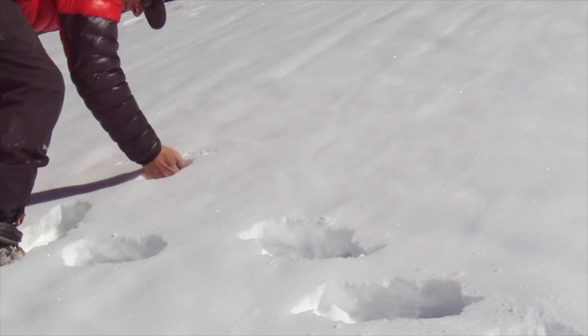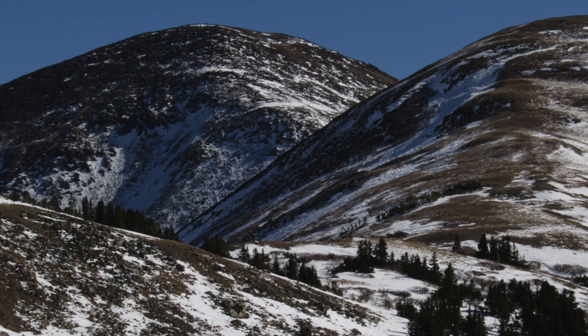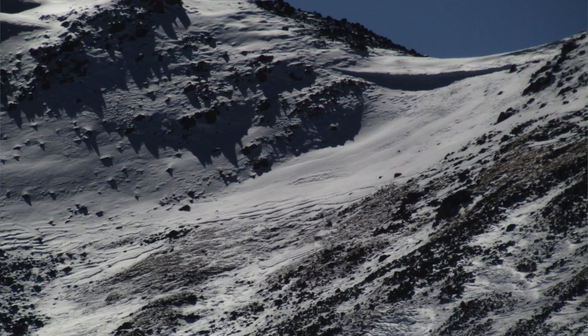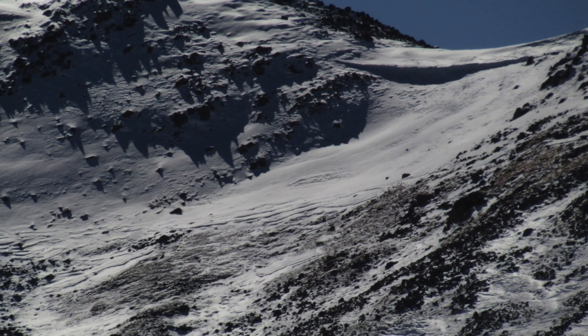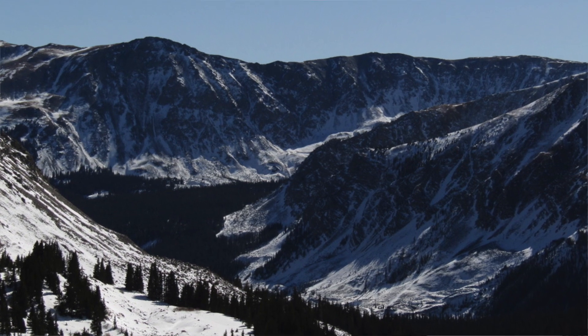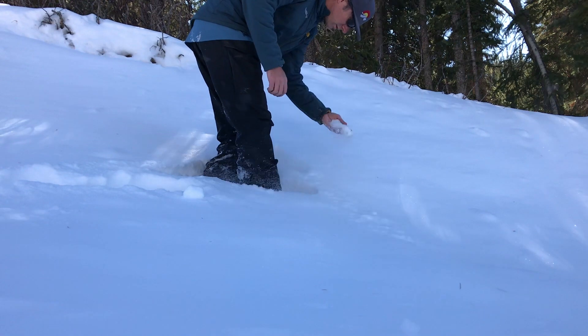Pretty similar over on the westerly aspects. As you move around to northwest to north, the winds that helped exit the last storm really damaged the snow surfaces. You're going to find a lot of bare ground where the wind removed the snow. Where there is snow, it's going to be shallow, faceted, generally weak.